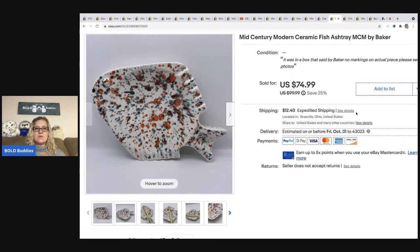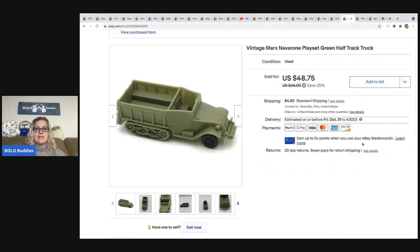The next item — my husband actually sold this one. It's a mid-century modern ceramic fish he picked up at an estate clean-out, so he didn't have much in it. It sold for $45 and the buyer was all in for $65.27.